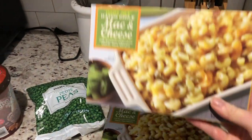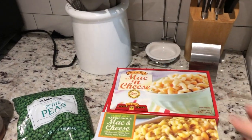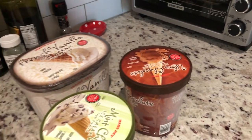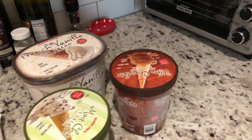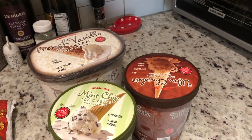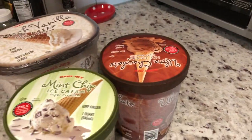I got our favorite mac and cheeses — the hatch chili mac and cheese, which is the spicy one we like, and then the traditional mac and cheese. Love that for easy sides on weeknights. I got some more veggies — some peas. And then our favorite ice creams from Trader Joe's. I have yet to find an ice cream like Trader Joe's in our regular grocery stores — it's so rich and thick, almost custard-like. I got mint chip, which Derek and I both like, my ultra chocolate ice cream, and more fire-roasted corn. I wasn't kidding when I told you guys I love that stuff.